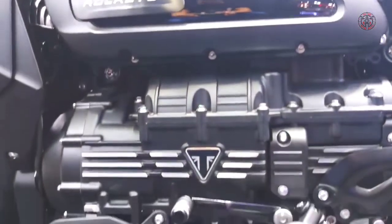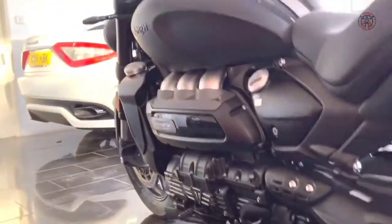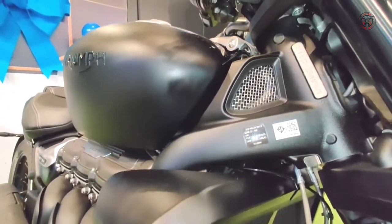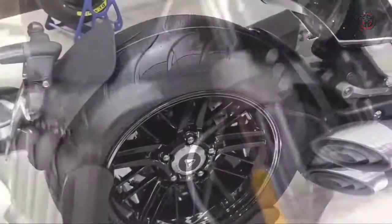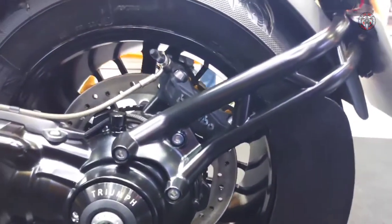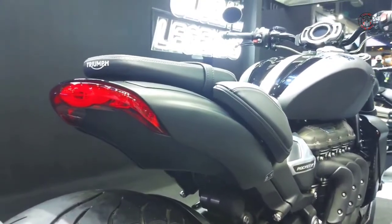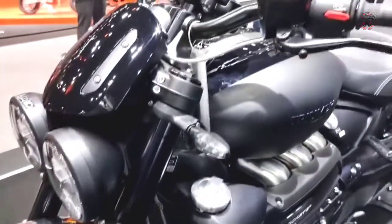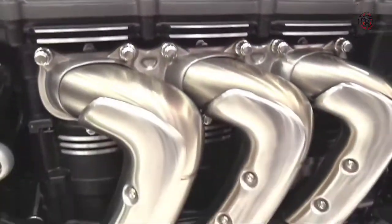The Rocket 3 serves up effortless acceleration and response in any gear, with a flat, rich torque curve that reaches its peak at 4,000 RPM then holds maximum torque all the way through the mid-range. Peak power is 164 HP at 6,000 RPM — 11% up on the previous generation — with more power from as low as 3,500 RPM all the way up to a new higher redline of 7,000 RPM, making the Rocket 3R an unparalleled thrilling riding experience with all-day, any-gear, breathtaking capability.